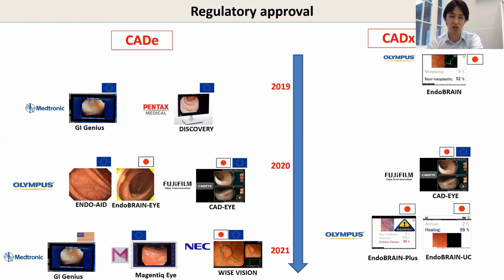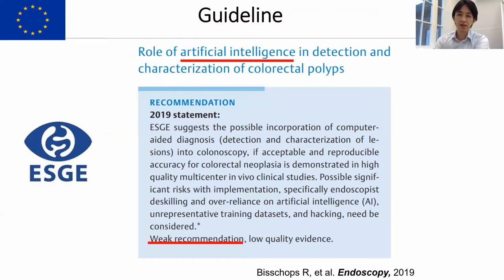Third-party products such as Medtronic, NHG, and other industries have already released very attractive options as well. The society is also moving forward. This is the brand new guideline from ESGE — the European Society of GI Endoscopy — where we can find a weak recommendation for the use of AI during colonoscopy. To the best of my knowledge, this is the only guideline that has provided a recommendation in the field of AI in endoscopy.